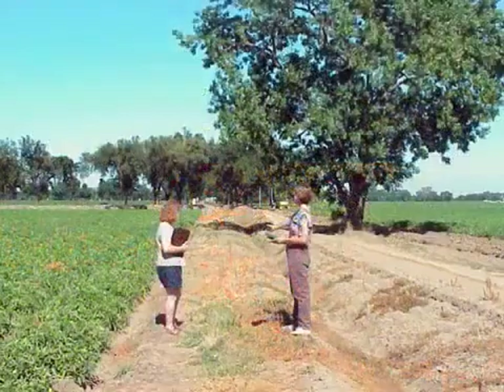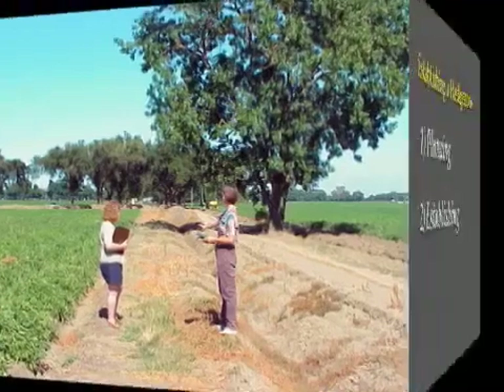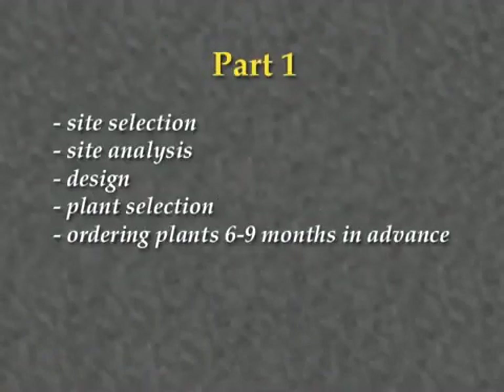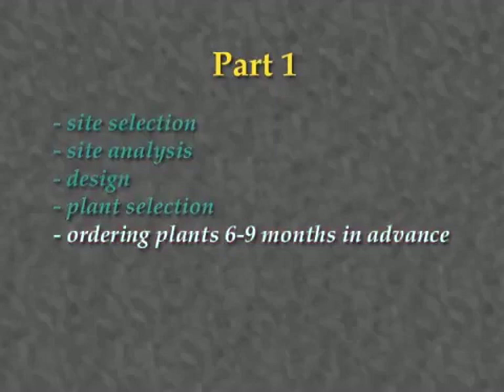To minimize long-term maintenance costs, it is essential to invest sufficient time in the planning process. This project should be approached in two parts: first planning, and then establishing. The first part involves site selection, site analysis, design, plant selection, and plant ordering.